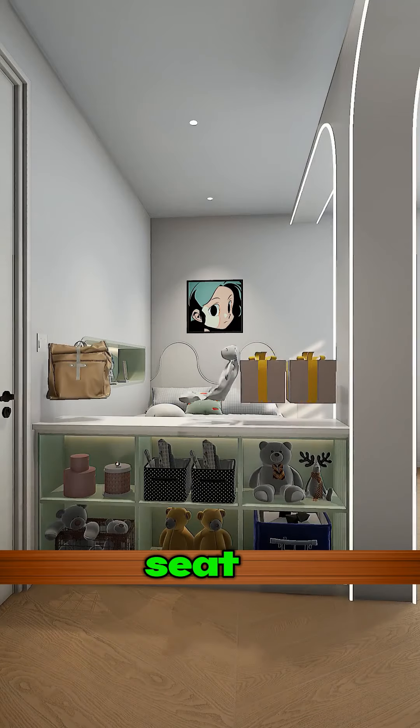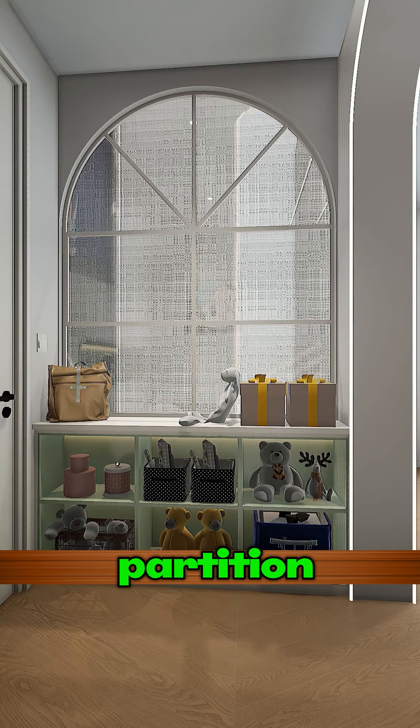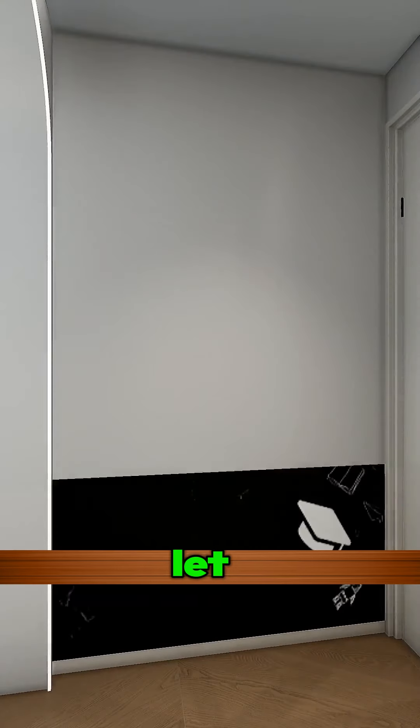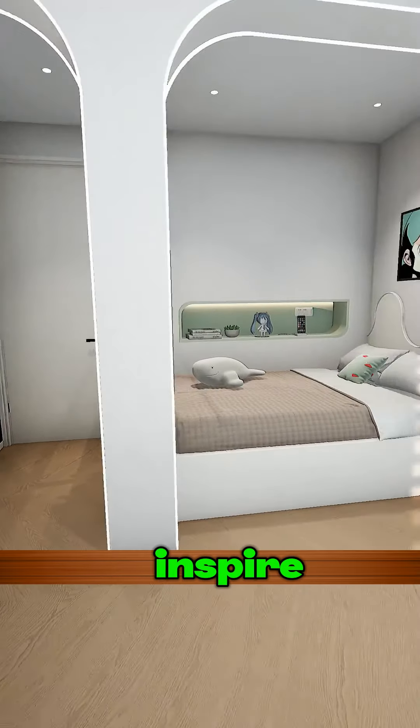Maybe a low cabinet with a seat at the bed's foot? Perfect for stashing toys and other stuff. How about an art glass partition above? It'll ensure privacy and let light in. Behind the door, a giant chalkboard to spark creativity — it's a great way to inspire the kids.